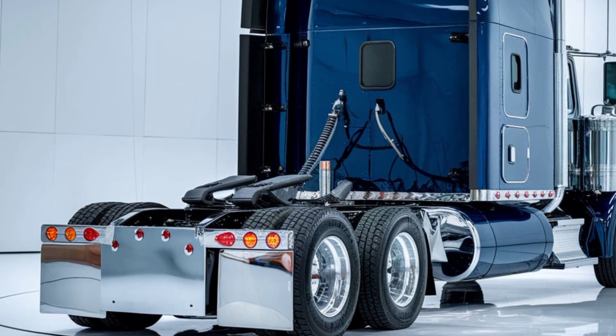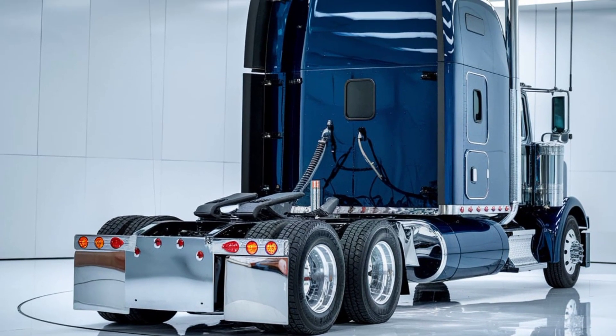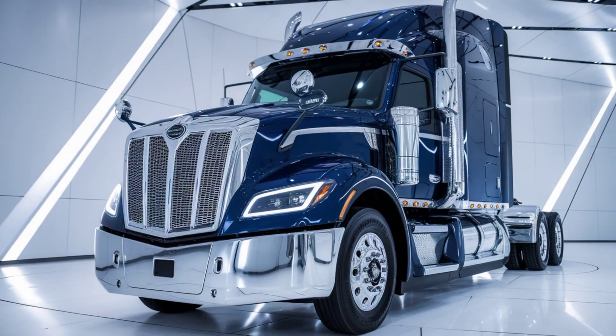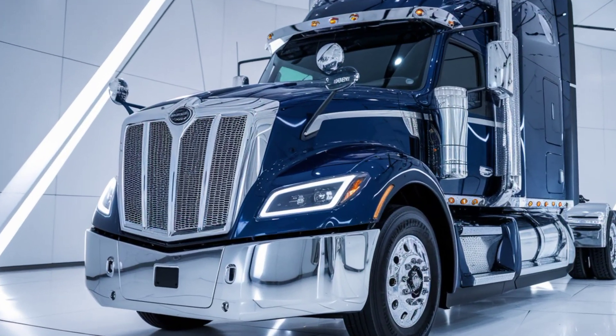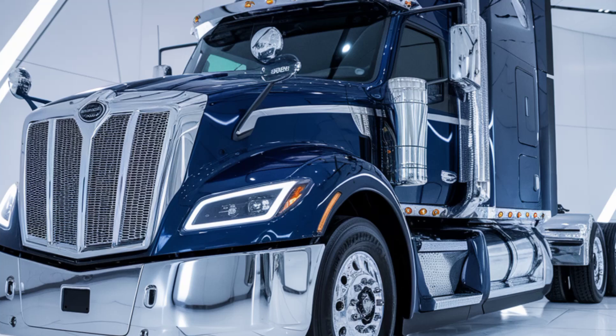Under the hood, the 2025 Alami Big Rig is powered by a heavy-duty engine, delivering unparalleled torque and fuel efficiency. Paired with an advanced transmission system, it handles the toughest terrains and longest routes with ease.